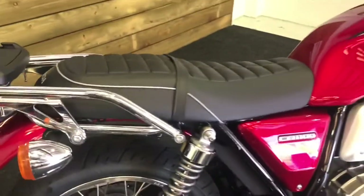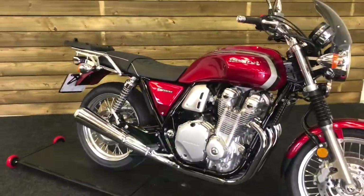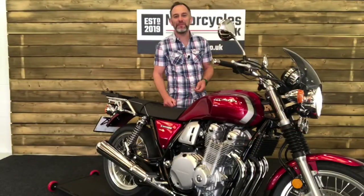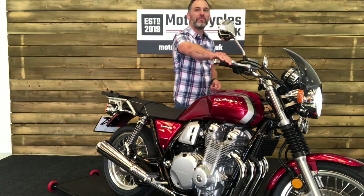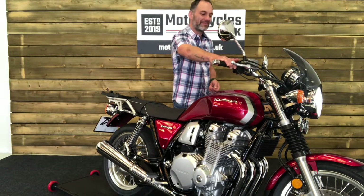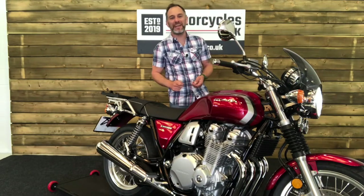All in all, an absolutely stunning motorcycle — a really beautiful modern classic and a great alternative to a Triumph Bonneville or a BMW R9T. So let's fire this one up and hear how it sounds. Smoother than a cashmere codpiece.